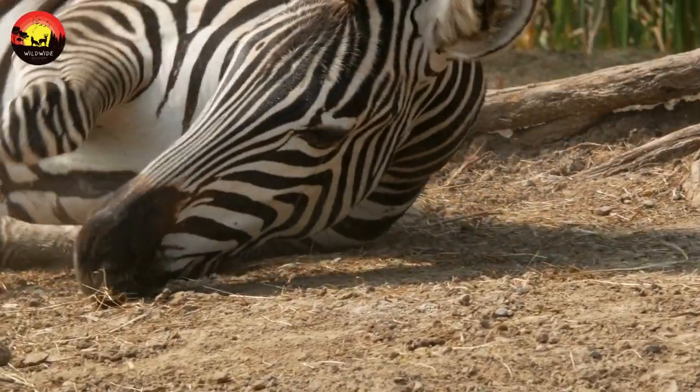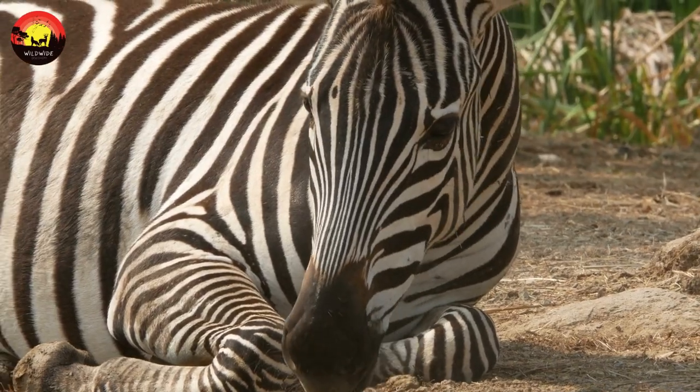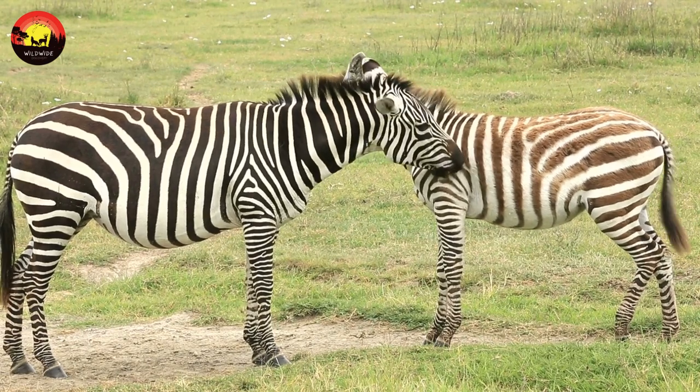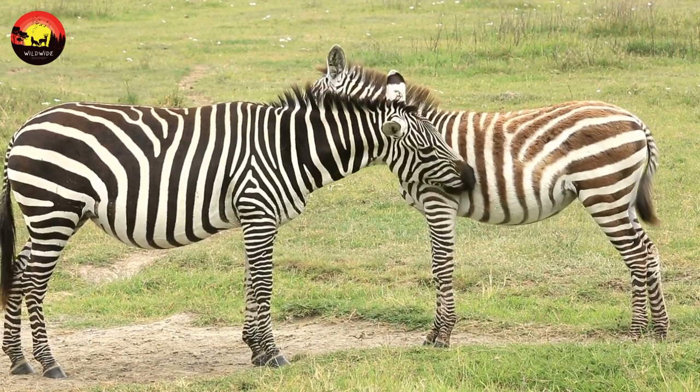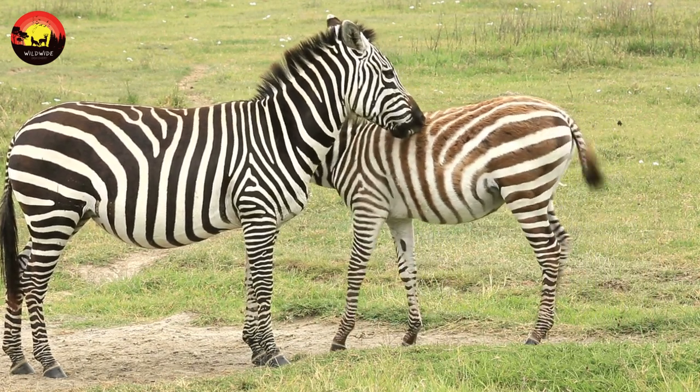Potential migration: not all zebras are migratory. Their inclination to migrate depends entirely on the availability of food. If they can feed where they are and have access to water, they will lead relatively sedentary lives. However, zebras living in seasonally dry areas such as the Serengeti will migrate when their supply runs out. Most zebras are born between November and April.